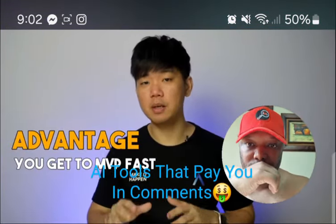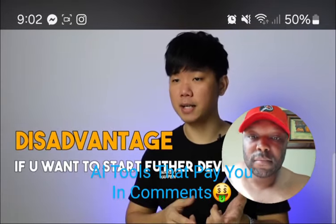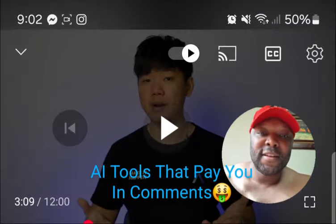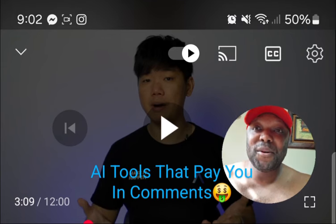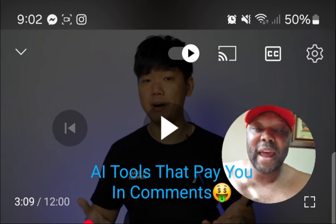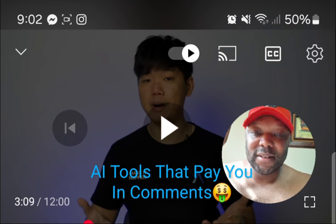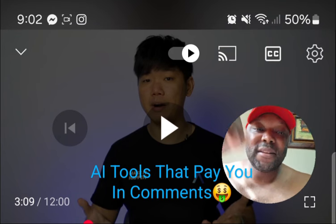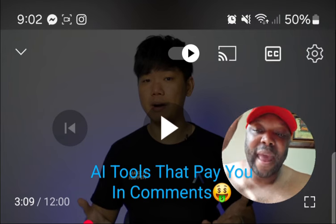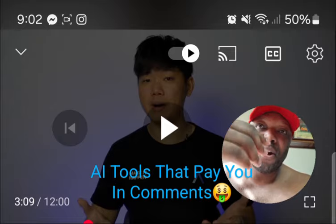Advantage: you get to MVP fast, which means you test fast and validate fast. Disadvantage: if an idea is validated and you want to start further development, you have to move to a new platform and start all over again. A lot of people build on Softr or Bubble and when they want to leave the platform or make it their own, they'll have to go through legal hoops — Bubble will try to own it. So just be careful. Get the bare bones, and make sure you know your plans for migrating to your own platform.